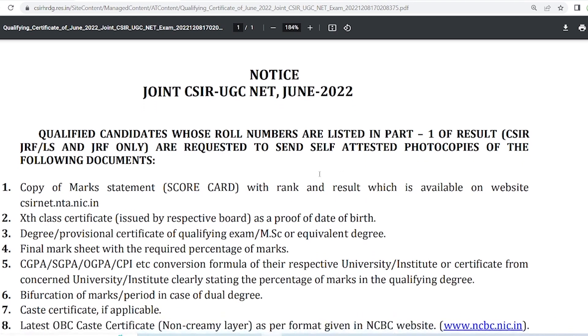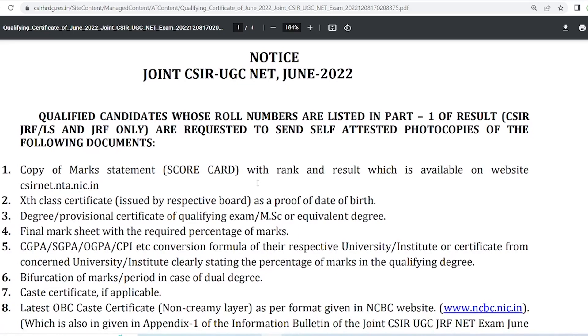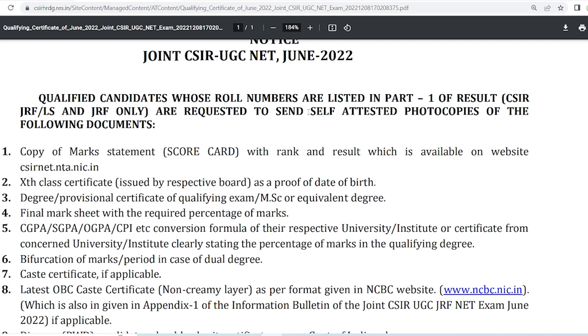To download your e-certificate, you first have to apply for it. You are requested to send self-attested photocopies of the following documents to the given address. The first document is a copy of your mark sheet scorecard with rank and result, which is available on the website. Download the scorecard from csirnet.nta.nic.in, which will show your rank and result. Print that copy and self-attest it.